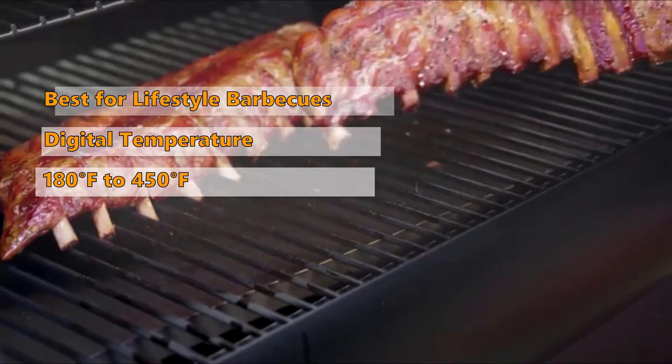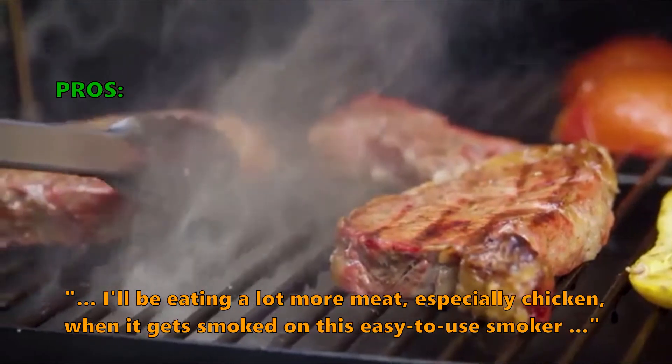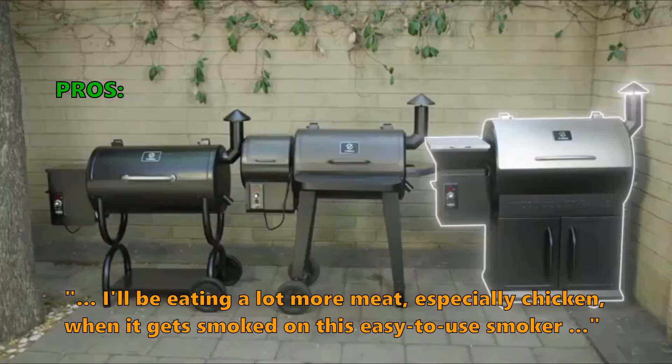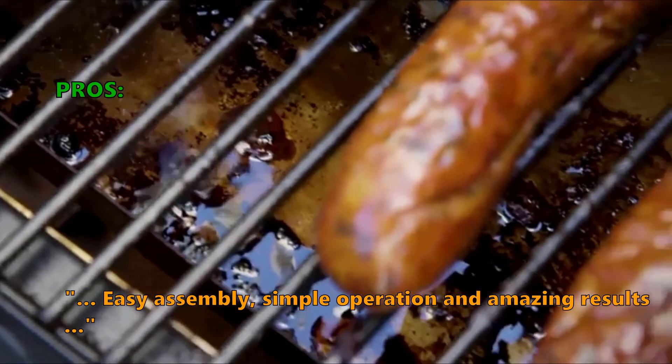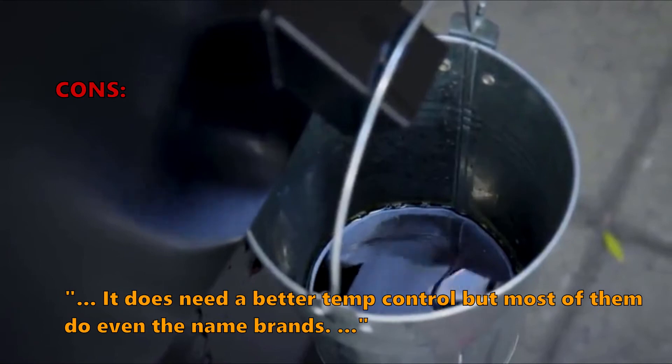Many users who reviewed the Z Grills smoker were enthusiastic, saying they'll be eating a lot more smoked meat — especially chicken — on this easy-to-use smoker. They praised the easy assembly, simple operation, and amazing results. Some did not like that the temperature control could be better, though most acknowledged that even name brands have this issue.